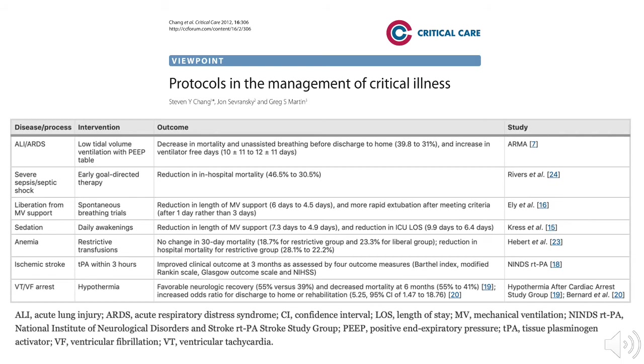Chang's group further points out the potential disadvantages of using protocols in the ICU, which include the use of protocols inappropriately or in the wrong patients, the loss of individualized care, and the potential to be obsolete if protocols are not kept current. Protocols may be designed around low quality evidence, and protocols may oversimplify ICU care. Because resources vary by institution and healthcare facility, protocols must be adapted to the resources available locally.